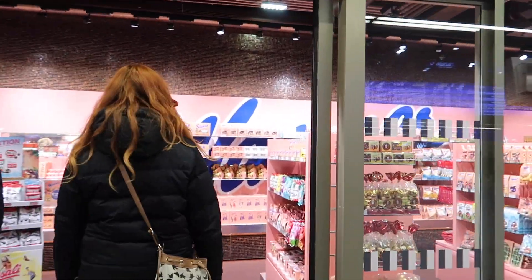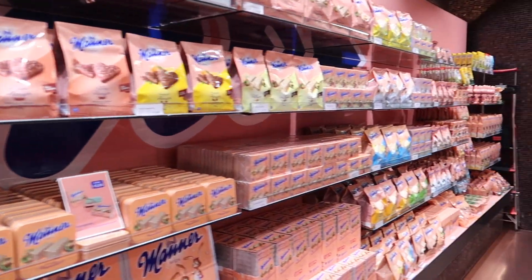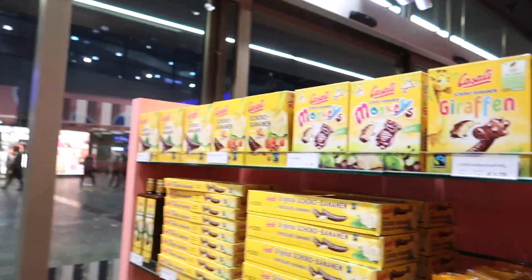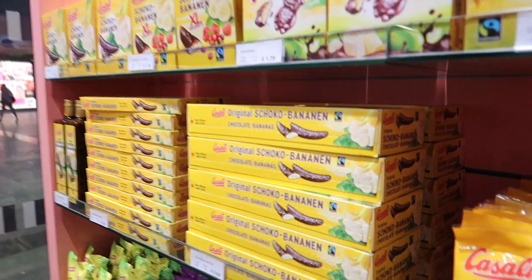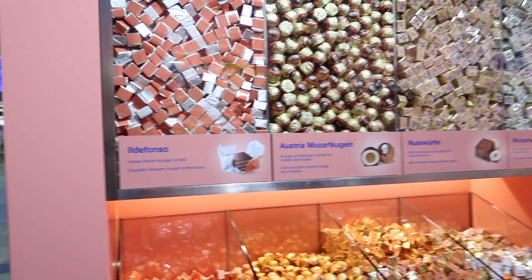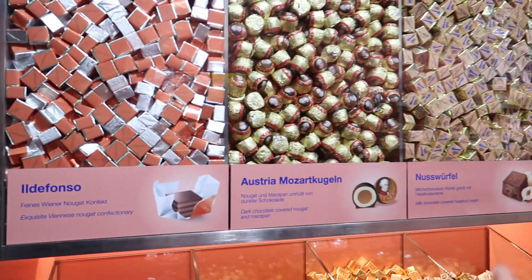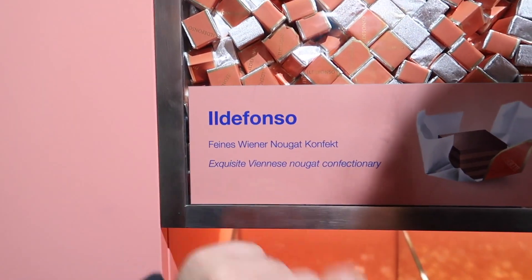This is typical Vienna chocolate here — this pink salmon one and this chocolate banana. Oh, chocolate bananas! They're also pretty amazing. This one we have to take — it's for you, yeah? This one is really good — it's like nougat.